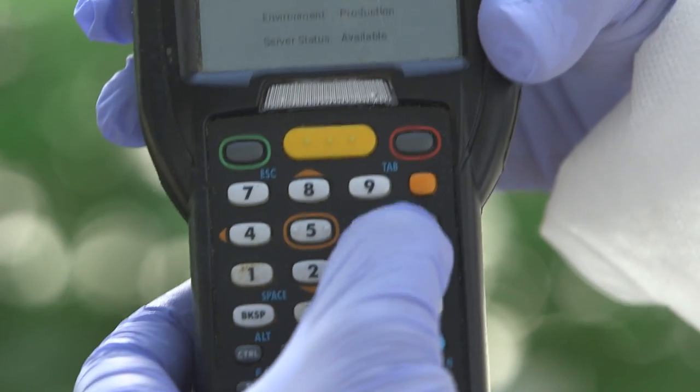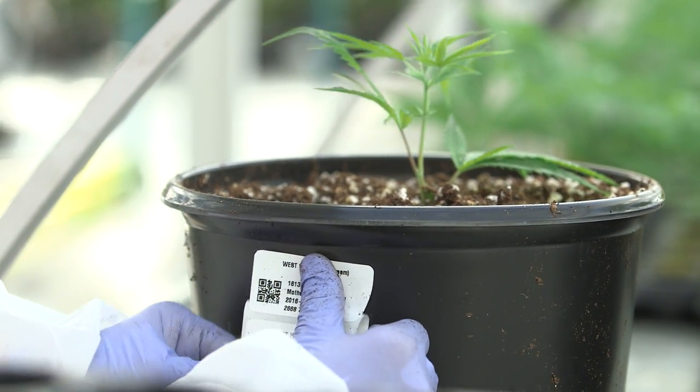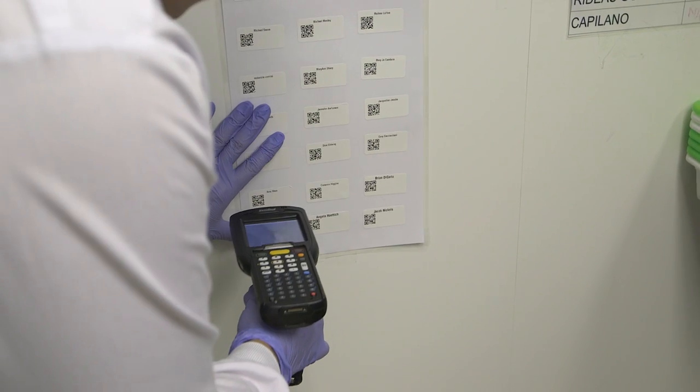When I take a clone, I can go right to the gun and actually make that cutting, create the sticker — the plant ID sticker gets printed on the Zebra printer and gets affixed to the plant. When we say real time, we mean it.